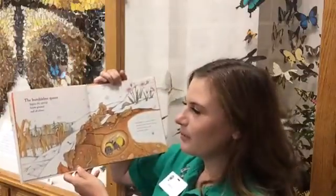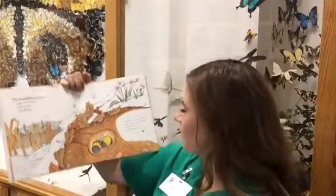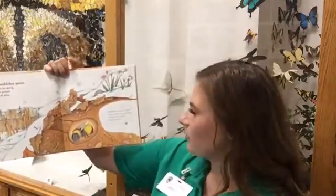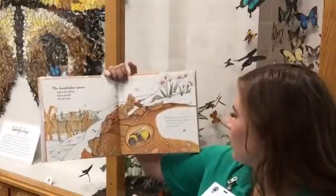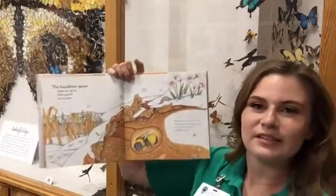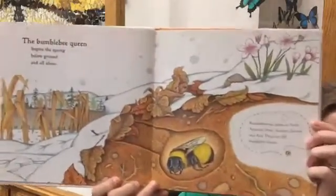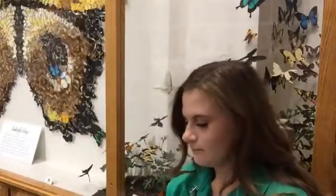The Bumblebee Queen begins in the spring, below ground and all alone. Bumblebees are native to North America, South America, Europe and Asia. There are 250 bumblebee species.